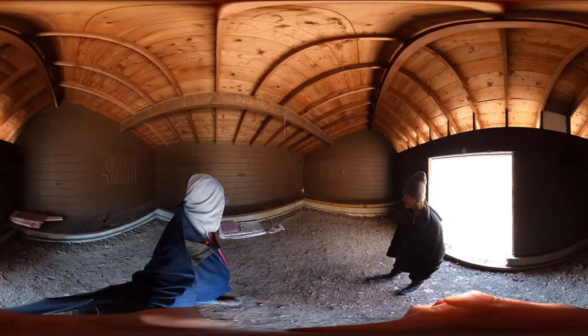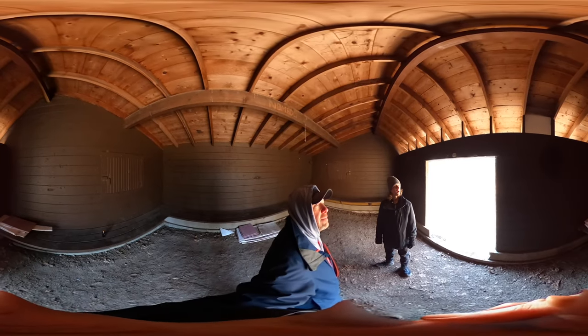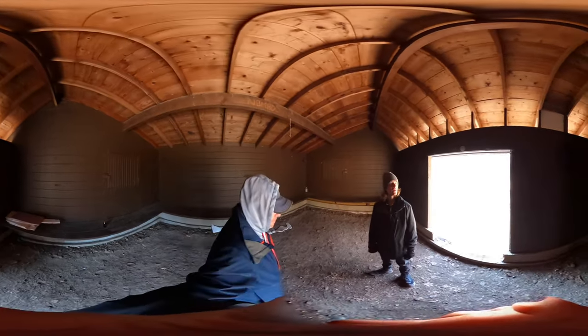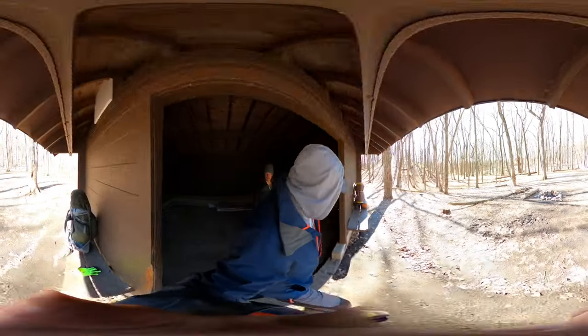We haven't really figured out what the styrofoam is for. It's probably to cut the wind off from coming in through the top. Doesn't really help much with the doorway.